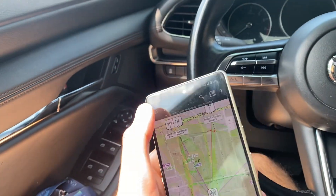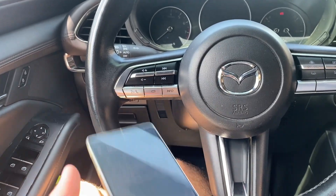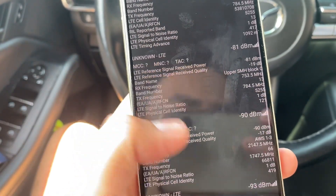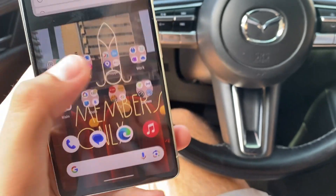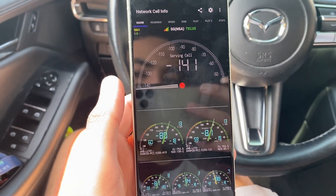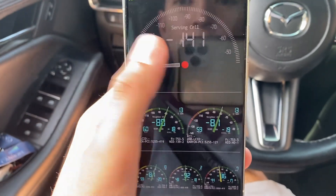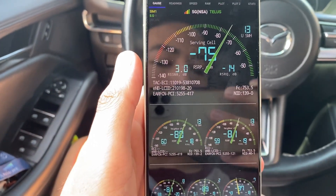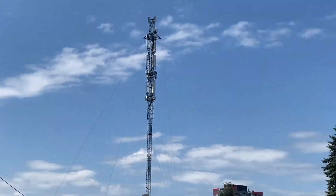For some reason, checking the cell towers app, it seems like I'm not connected to the n71 or anything — it's just showing me LTE bands, which is really odd. Let's check the other app. It says we have band 13, band 2, and band 7. Oh, there we go — band 13. Weird, but we have a really good connection. There's a view of the tower.